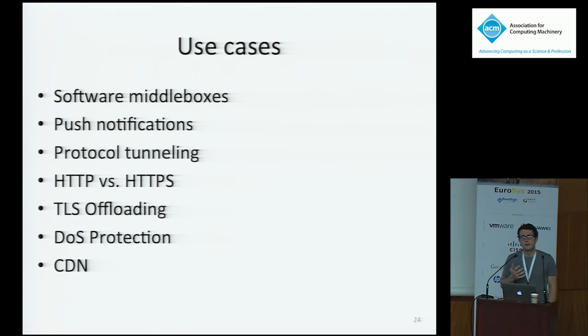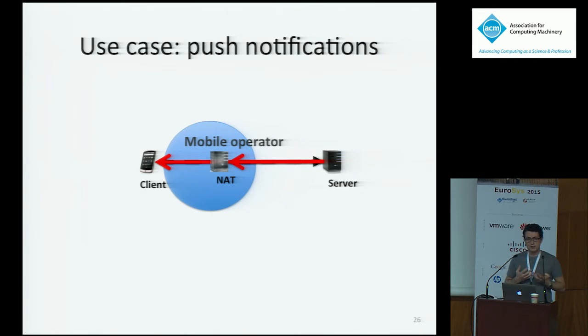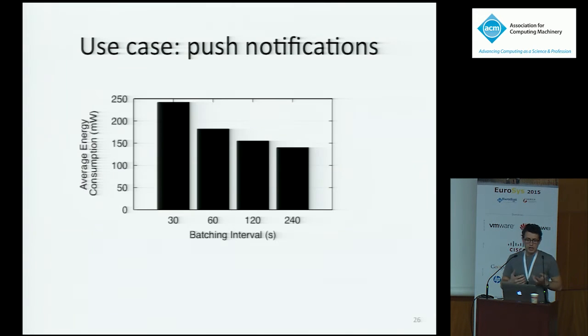Coming back to the push notification use case: instead of keepalives, you explicitly tell the operator to forward these packets and batch them if multiple arrive, so you don't wake up the radio too frequently. We measured energy consumption on a Galaxy Nexus mobile phone receiving packets every second but batching them at different frequencies. The more you batch, the more you save. You're drawing 230 milliwatts with little batching, and roughly half that with aggressive batching — a clear incentive for applications to adopt this approach.